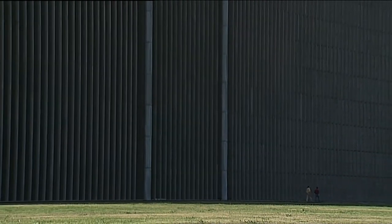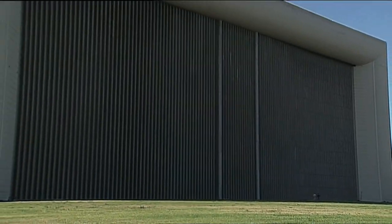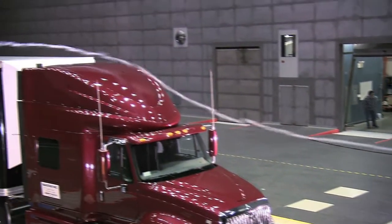The world's largest wind tunnel at the NASA Ames Research Center in Mountain View, California was the setting for full-scale testing of new devices to reduce the aerodynamic drag of semi-trucks.